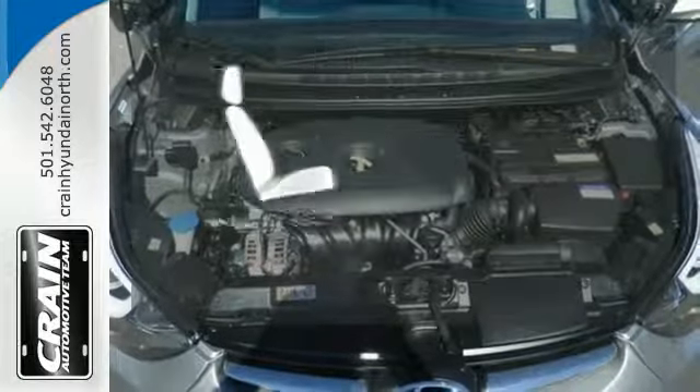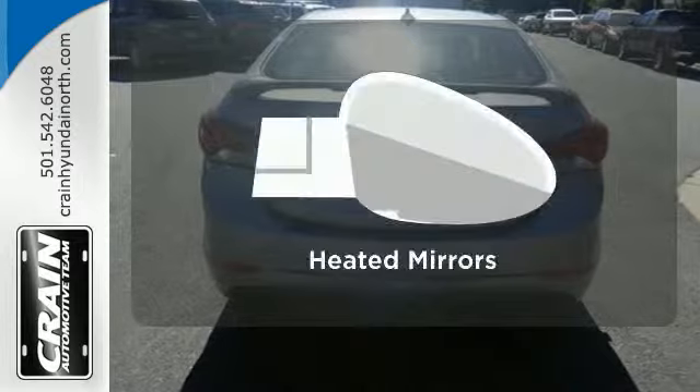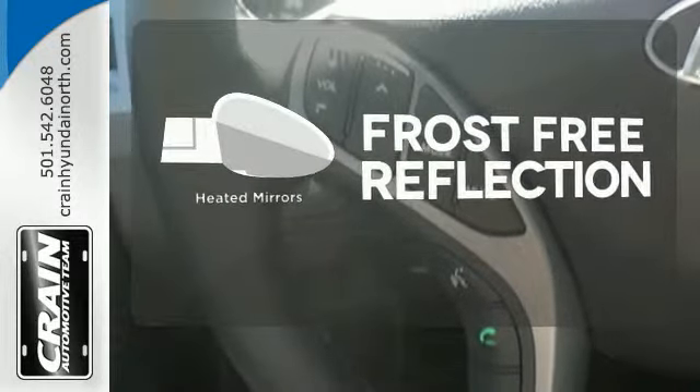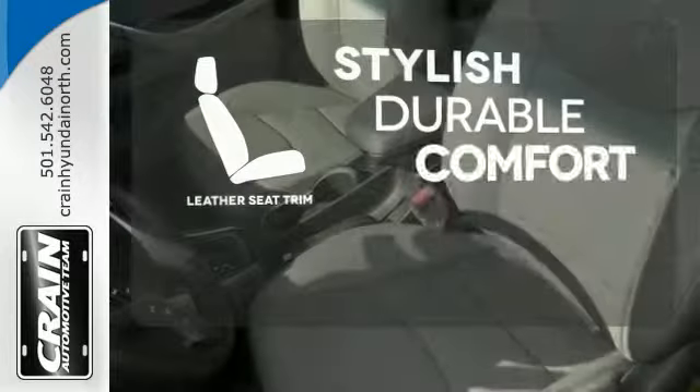Wrap yourself in the comfort of heated seats. Say goodbye to the frost and never leave your car with the heated mirrors. The leather seat trim offers style and durability.